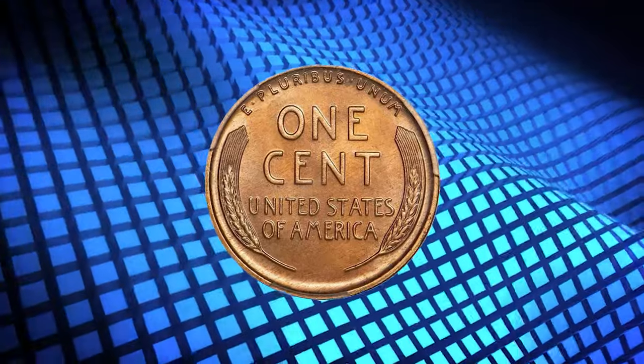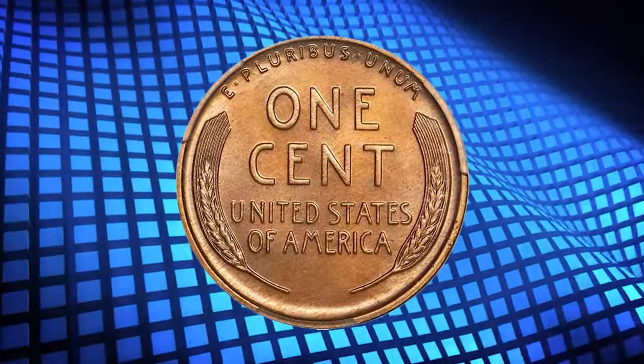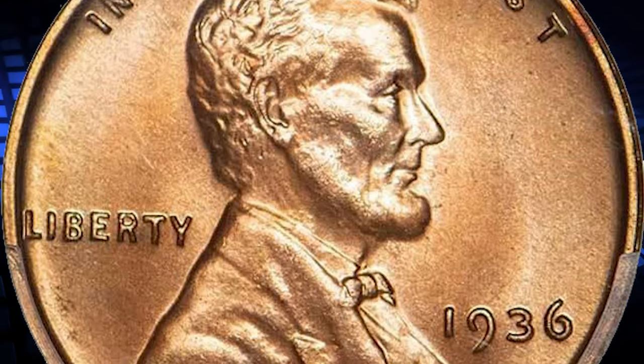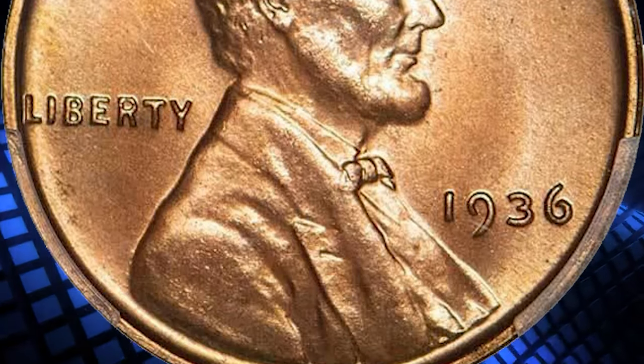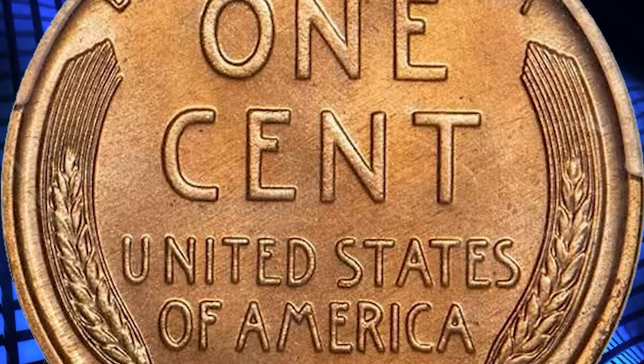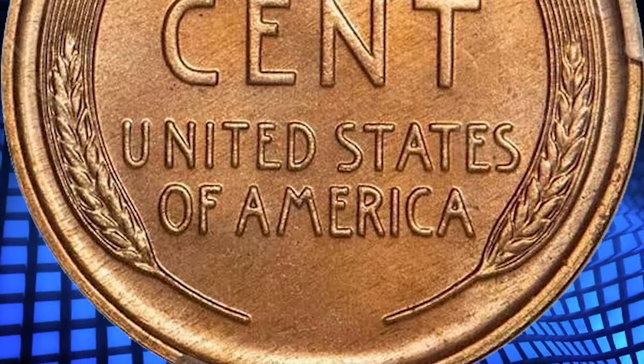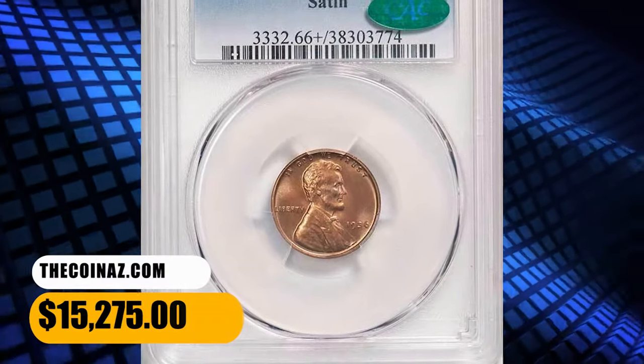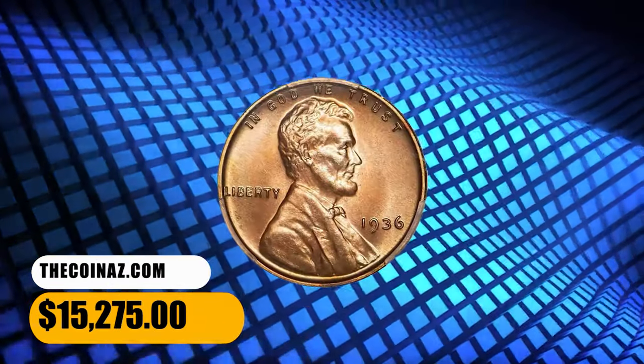Absolutely original, totally lustrous satiny surfaces show off a bold red coloration that is rich and vibrant. The devices are sharply impressed by an exacting blow from the dies. A delicate rose gold overtone gives this stunning coin a fantastic visual allure. There are no serious flecks or marks of any kind that impact eye appeal. It was sold for $15,275.